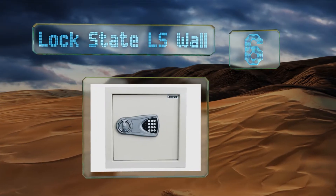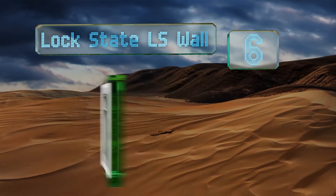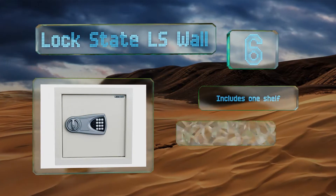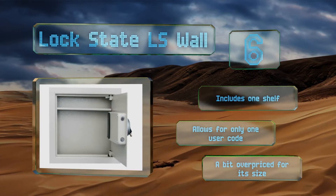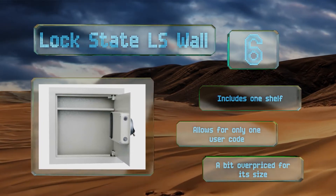Coming in at number six on our list, the LockState LS Wall provides an inconspicuous place to conceal a small number of documents or your most precious jewelry. The door and keypad are inset so you can actually hide it behind a painting, and it's perfectly sized to install between the studs of modern homes. This one includes one shelf, however it allows for only one user code and it's a bit overpriced for its size.